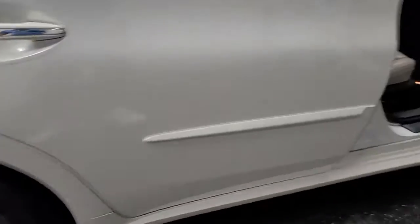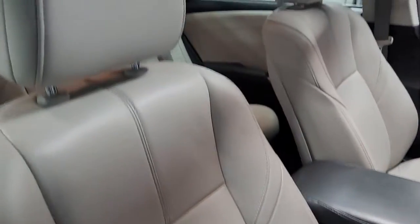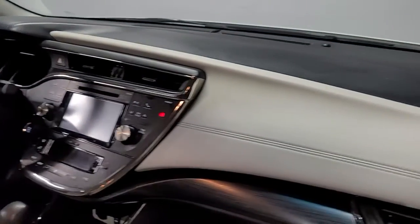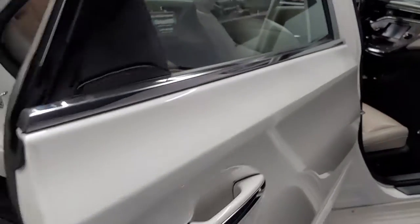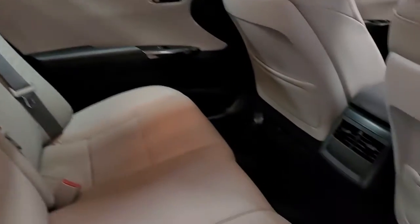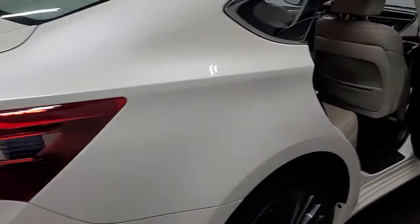This car is in excellent shape — a one-owner vehicle, previously owned by an older woman. All the leather seat surfaces are in excellent shape with no rips or tears. It does have Bluetooth, satellite radio, dual-zone climate control, and the back seats have probably never been sat in. Carpet still smells like new, and all the door panels are as well.